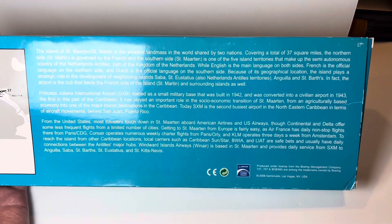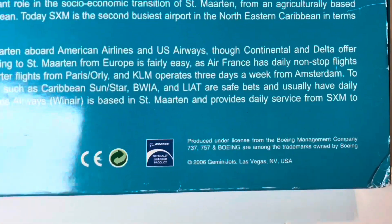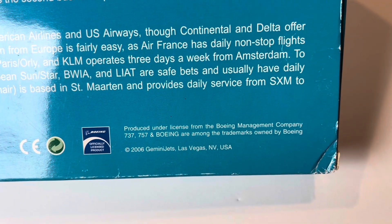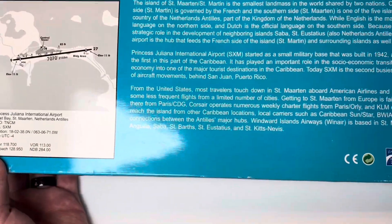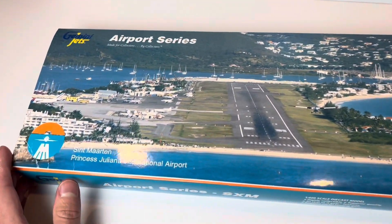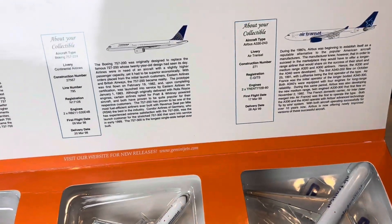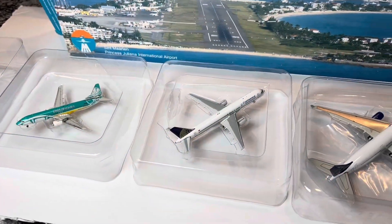You guys can take a screenshot if you want to read more of this. Really cool — Boeing officially licensed here, produced under license from the Boeing Management Company. The 737, 757, and Boeing are among the trademarks owned by Boeing, so this set is from 2006. Really cool. I don't even know if I was aware of Gemini Jets in 2006 — I'm 27 years of age, so definitely a lot younger back then. Let's get these out and take a look at them.